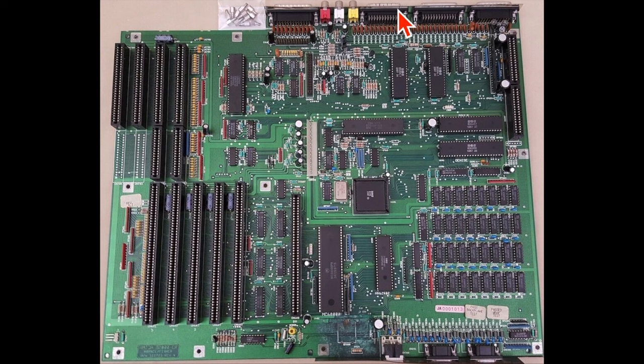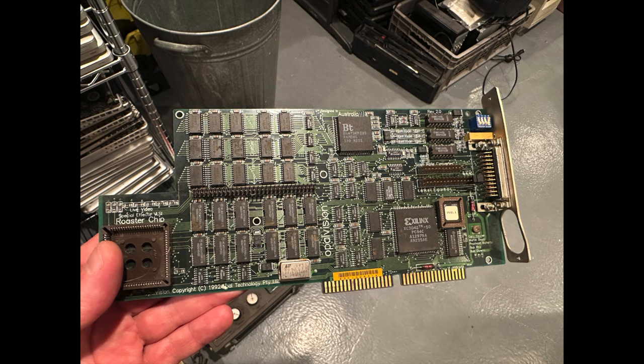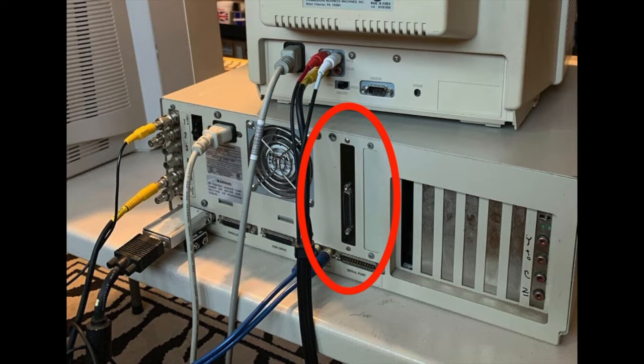Over here you have the video card slot — you don't need to use it because the 2000 has composite and RGB video built in, but if you want you can install the famous NewTek Video Toaster here, or other video cards like Opal Vision, flicker fixers, or many others. Then there's this slot for upgraded processors like the 68030 and 68040 — these are very valuable cards.